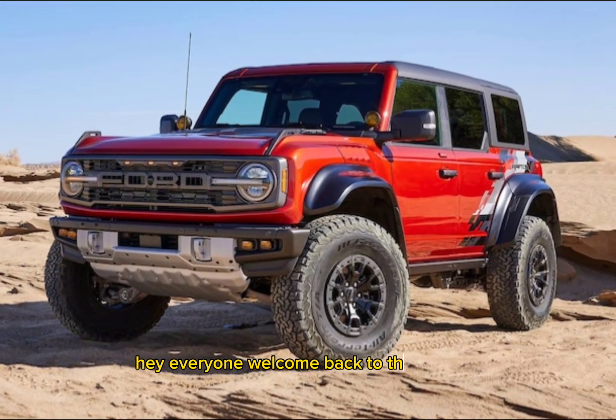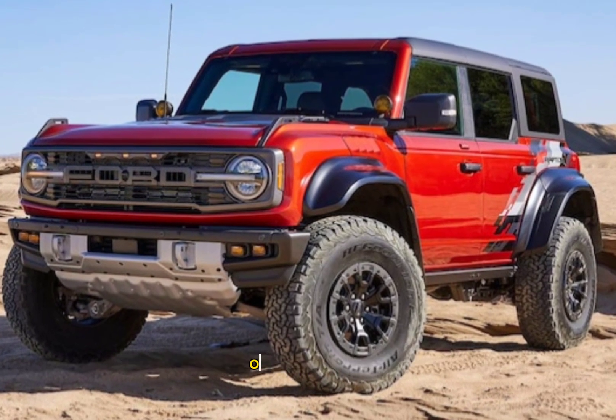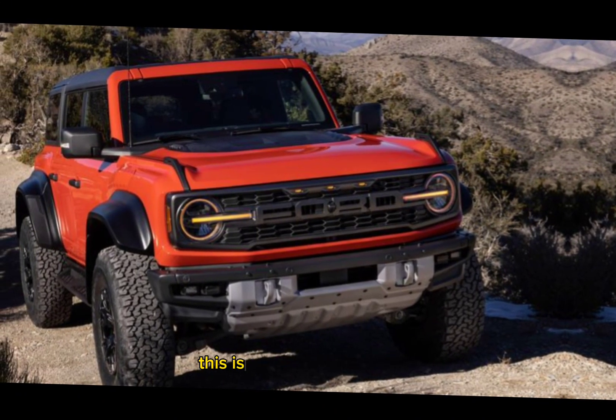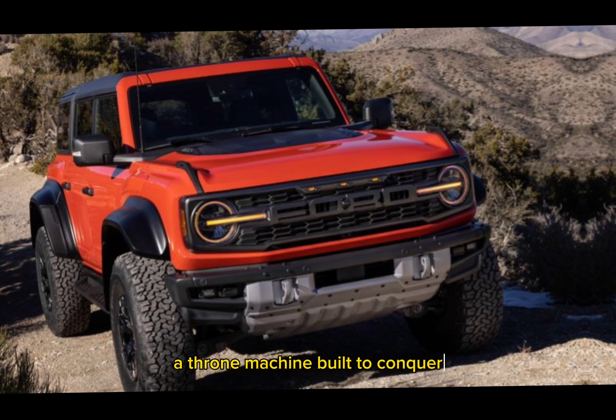Hey everyone, welcome back to the channel. Today we're taking a closer look at a monster on four wheels — the 2024 Ford Bronco Raptor. This isn't your average SUV; it's a fire-breathing off-road machine built to conquer anything you throw at it.